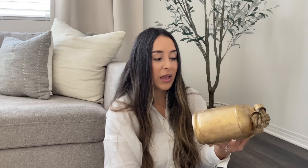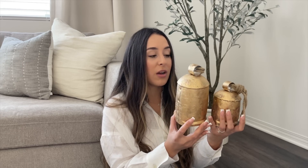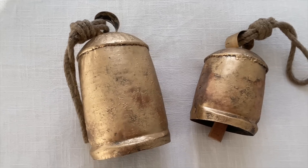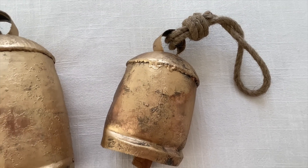Next from Amazon are some bells — not for hanging, but for decor. It came in a set of three: one pretty big one and two smaller ones. These were $28, and you can style them next to each other on top of a book, or tilt one, or you can also hang them up. I love the rusticness and how aged they look — really pretty.